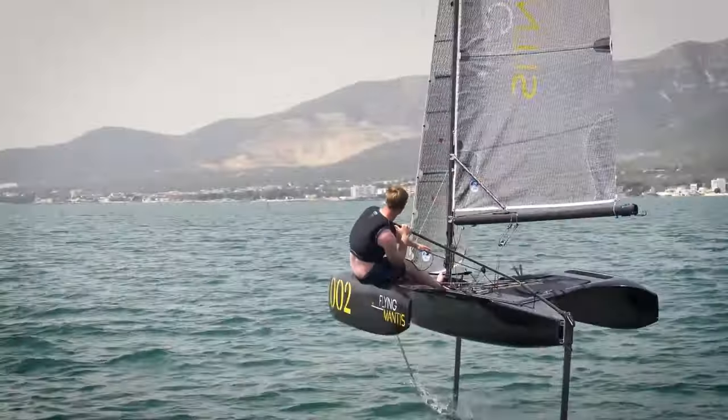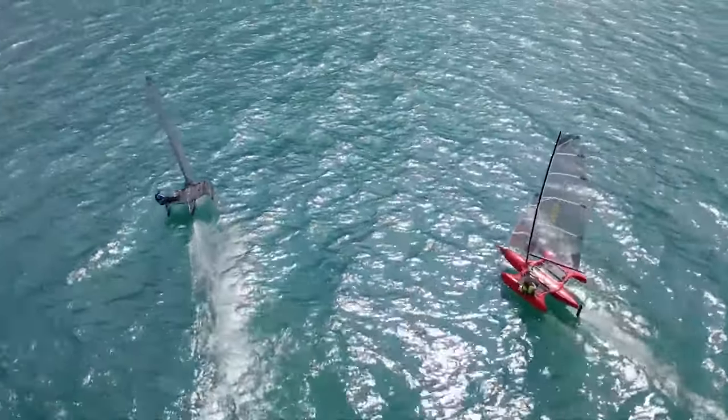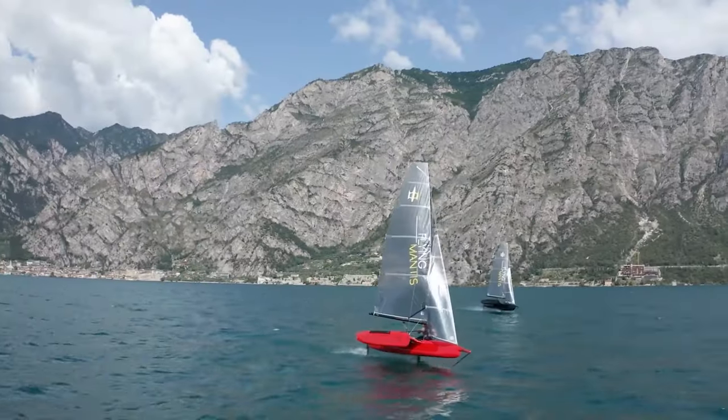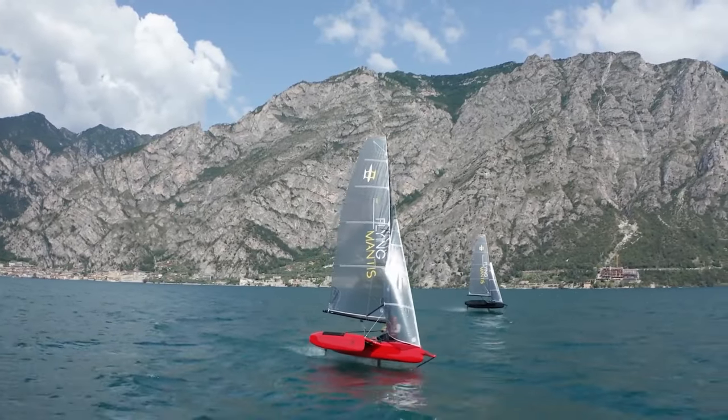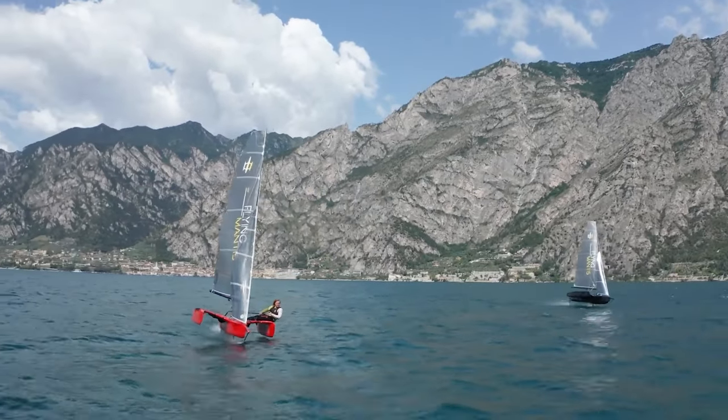With a low center of gravity and a wide stance for stability, the Flying Mantis has a top speed of over 20 knots and it is easy to rig, launch, and transport, making it a popular choice among sailors looking for a high-performance foiling dinghy.